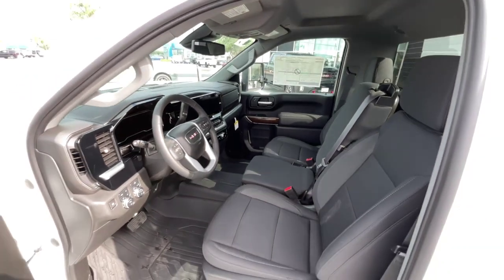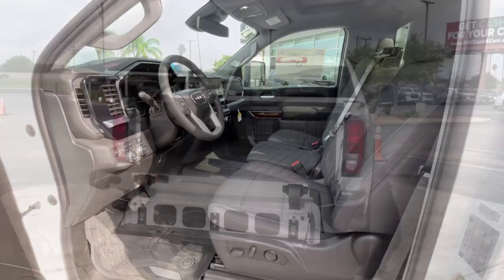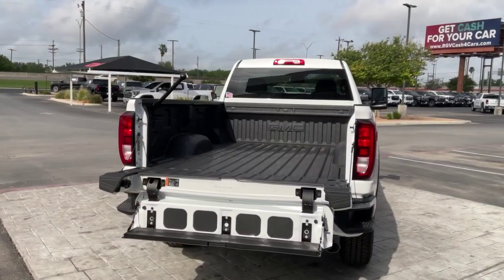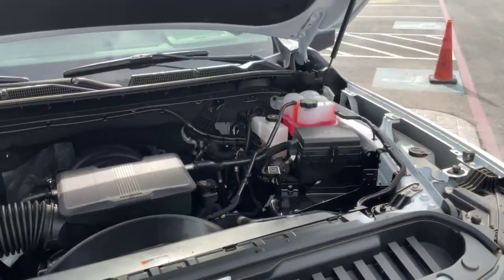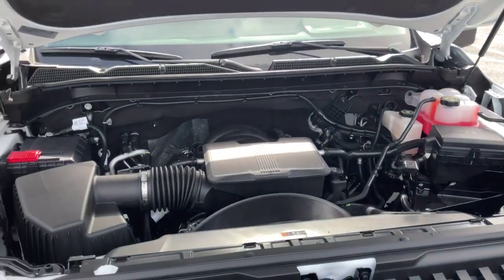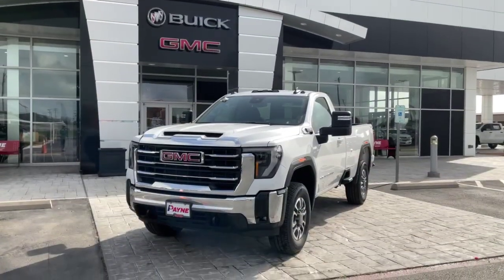Don't forget to use our online tools to find out the value of your current vehicle so you can take advantage of our easy trade-in process. Be sure to check out Payne Auto Group's 5-star ratings on Facebook and Google. We have what you want at Payne Auto Group Valleywide.